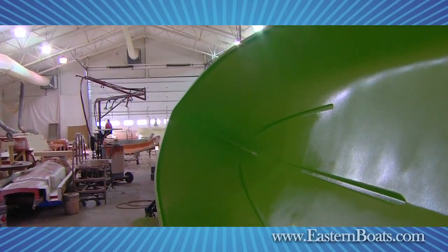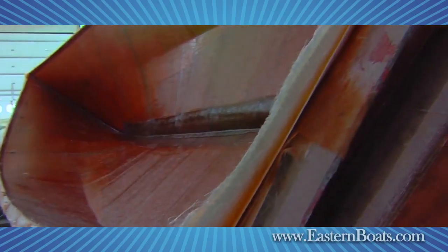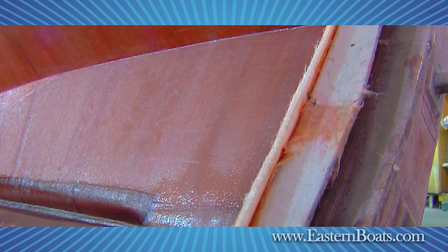Every Eastern hull starts with three ounces of fiberglass matte — wetted, not chopped — with a vinyl ester skin coat laid on top of the gel coat to guard against blistering and print-through.